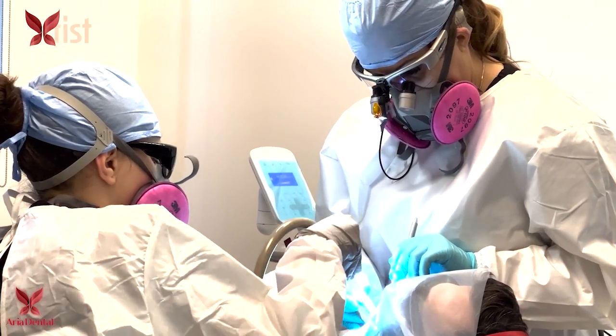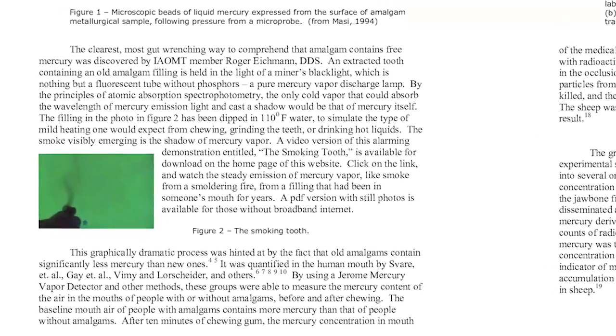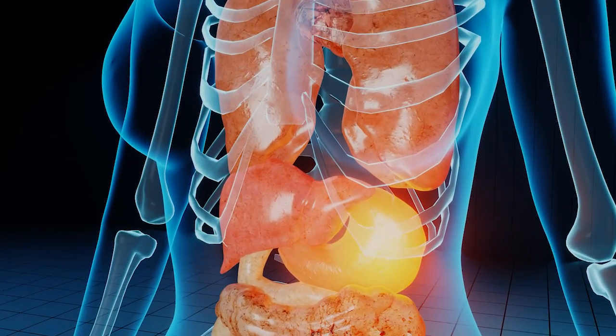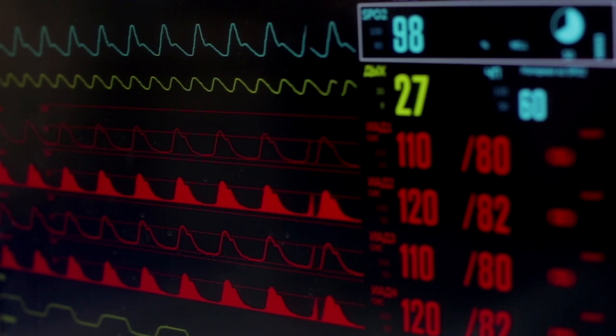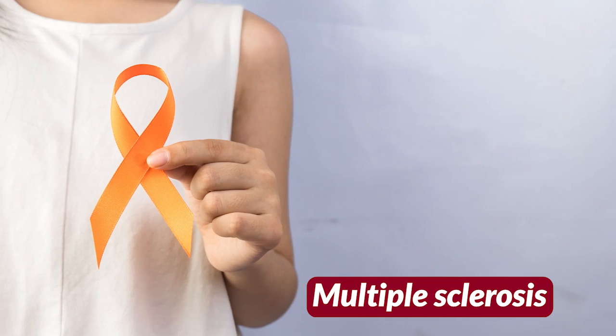If you're one of those patients with amalgam fillings, please listen carefully. According to the International Academy of Oral Medicine and Toxicology, toxic mercury is continuously released from dental amalgam fillings and is absorbed and retained in the body, particularly in the brain, kidneys, liver, lungs, and gastrointestinal tract. Its vapor has been scientifically linked to many health conditions, such as Alzheimer's disease, anxiety and depression, many autoimmune disorders, chronic fatigue syndrome, hearing loss, cardiovascular problems, kidney disease, Parkinson's disease, reproductive dysfunction, thyroiditis, and MS, or multiple sclerosis.